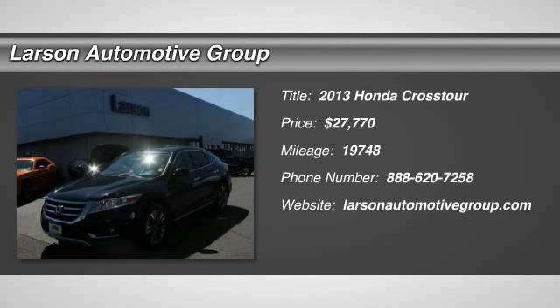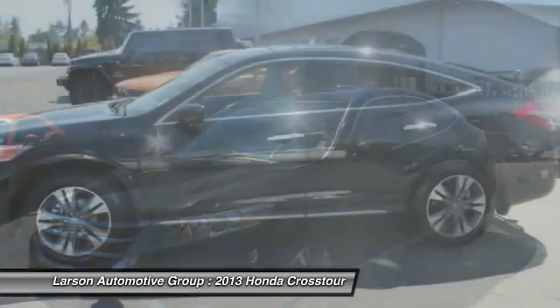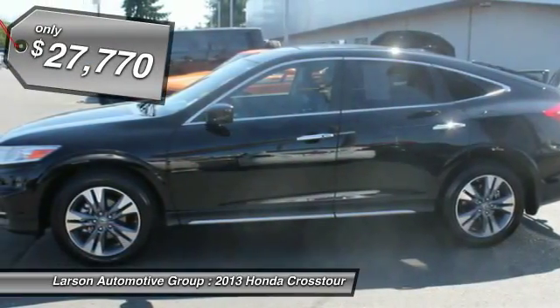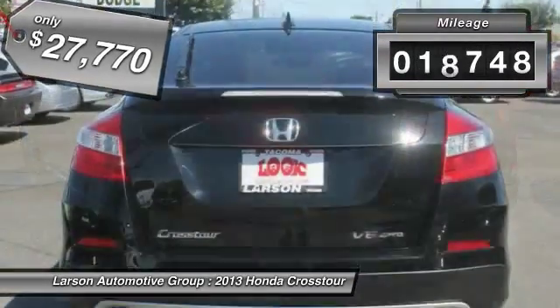The 2013 Accord Crosstour. Versatility — is it a sports car, or pack it full of gear and it becomes an SUV? The Accord Crosstour is priced below $30,000, and this vehicle has less than 20,000 miles.